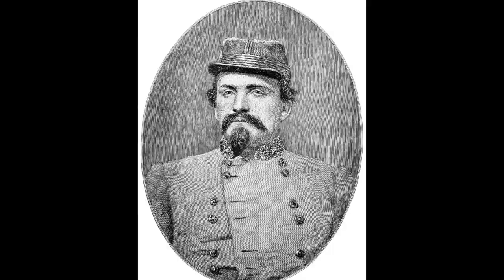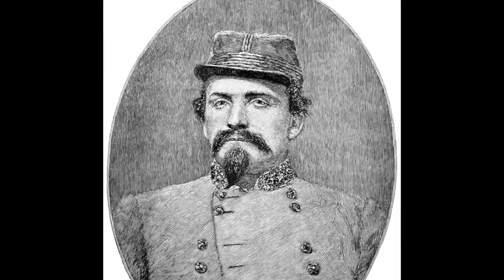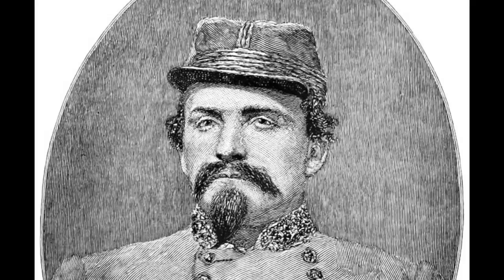Confederate General John Hunt Morgan and his men made one of the most daring assaults of the Civil War, creating mass hysteria in every town along the way. General Morgan brought a huge, imposing cavalry unit, along with artillery. This campaign is now known as Morgan's Raid.